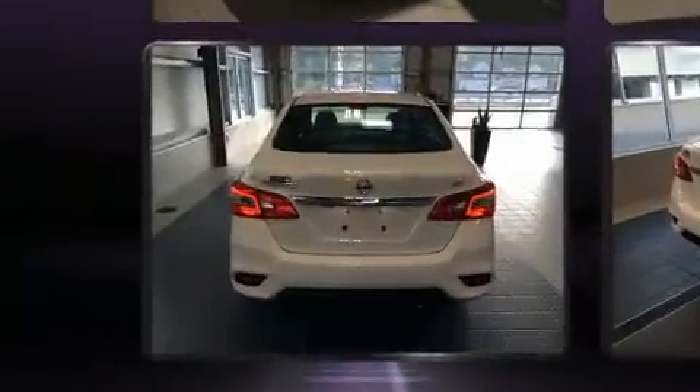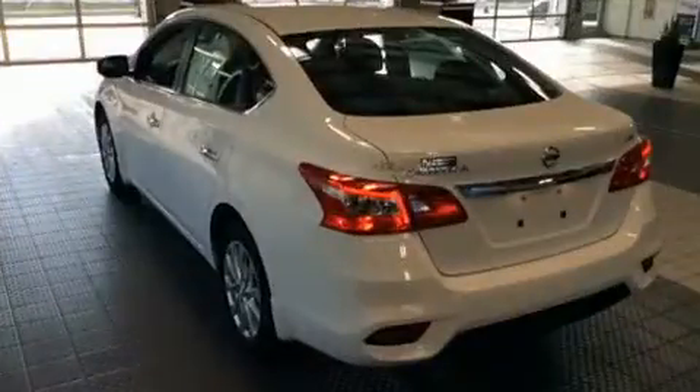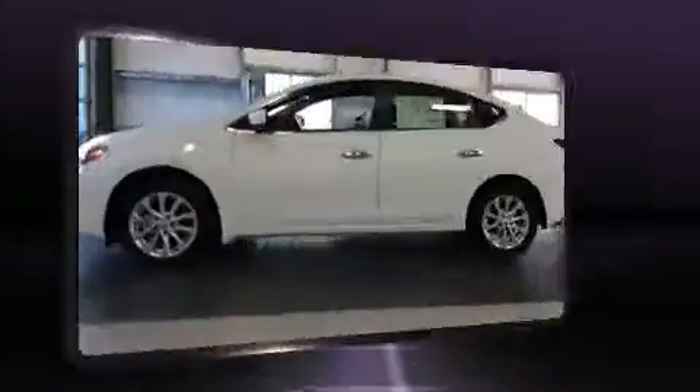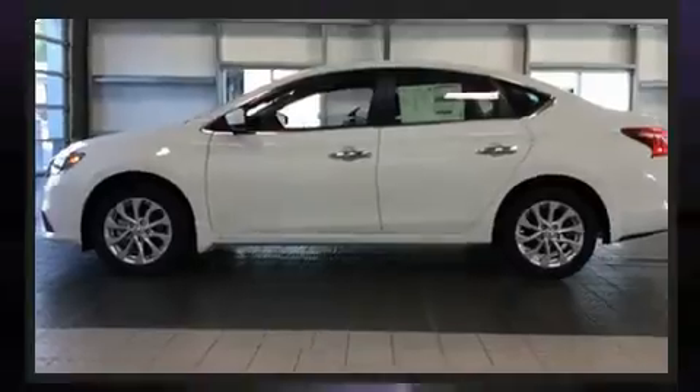It includes heated seats, one-touch window functionality, automatic temperature control, fully automatic headlights, power door mirrors and heated door mirrors, remote keyless entry, and the power moonroof opens up the cabin to the natural environment.